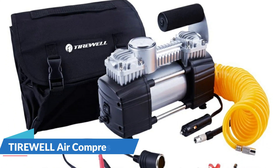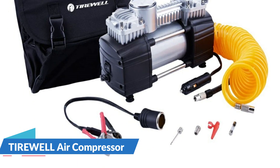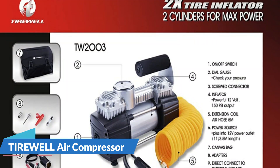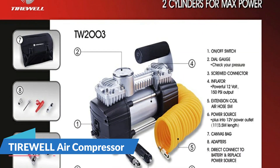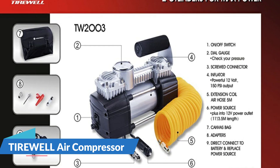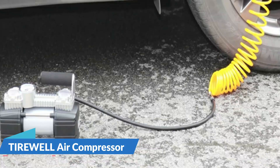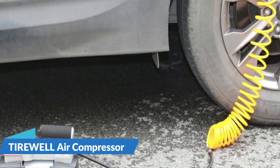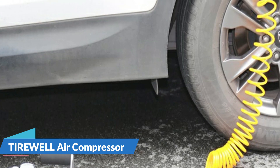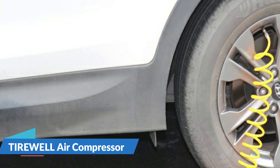There are two ways to power the Tirewell. The first is via 12-volt electricity from the cigarette lighter in the car. It may also be powered directly from a battery through built-in battery clamps. A tire is fully inflated by the compressor in two minutes, and it can produce up to 150 PSI, which is more than adequate for vehicle tires. Its four-rod fuselage design effectively reduces vibration and noise, and rubber feet keep the air pump stable during operation.